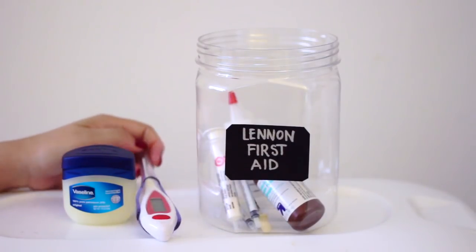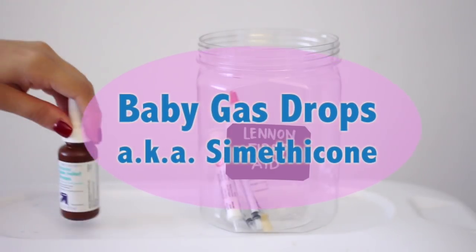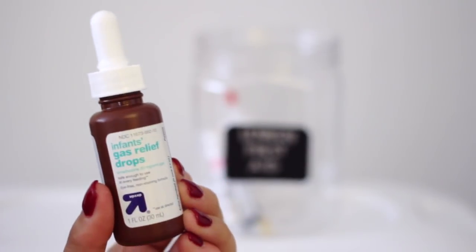I also have some baby gas drops, also known as simethicone, in here. This stuff can help delay the effects of GI stasis, which can be lethal, and it's also good for gas or other belly issues.